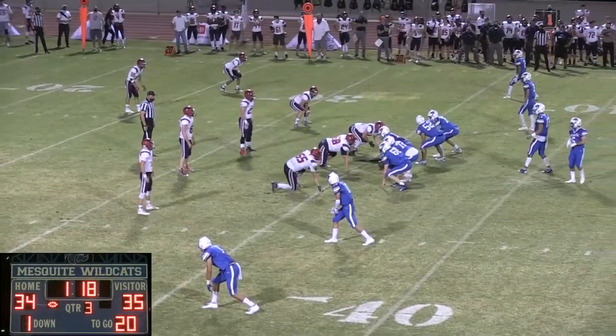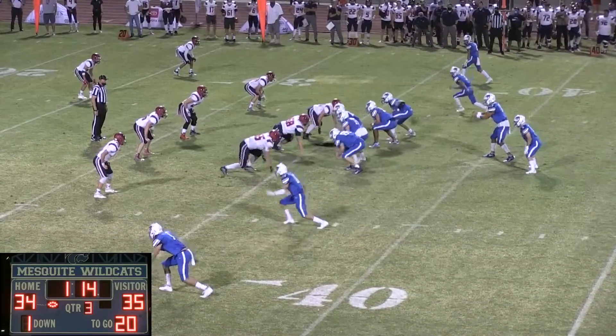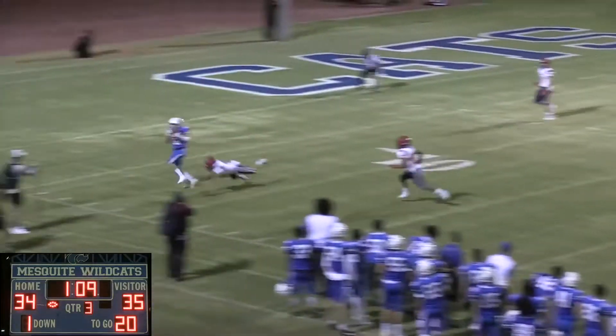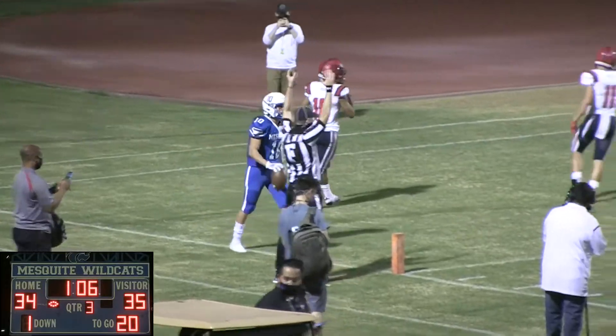First and 20, Mesquite at the 36-yard line of ALA, out of the shotgun. Thompson to his left — it's a three-receiver set. Thompson gets a snap, rolls to his left, fires deep down the near side, and that is complete for a touchdown to Eric Lira.